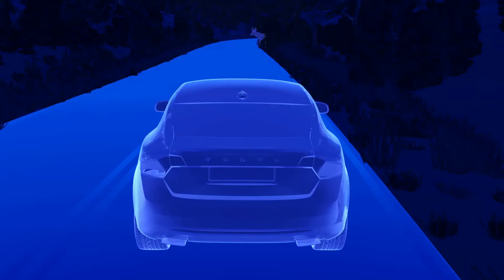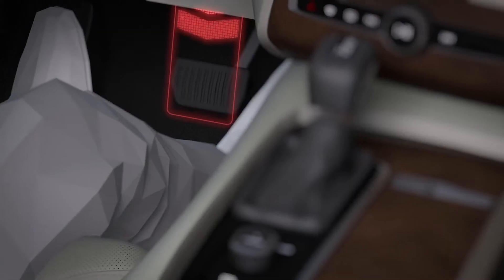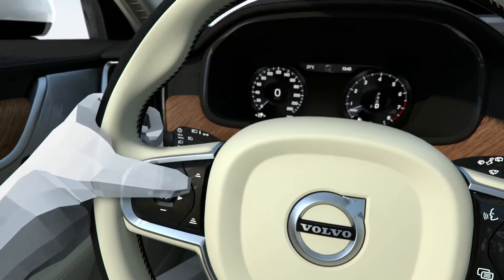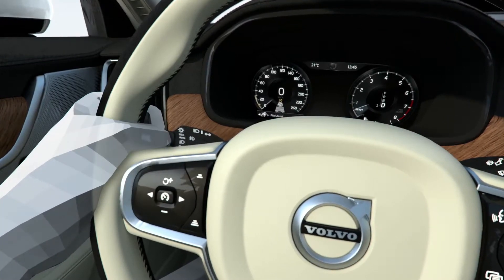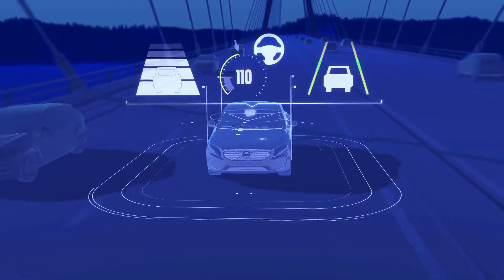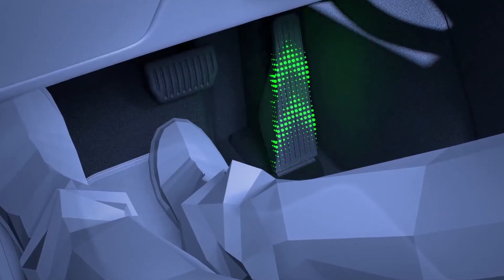We introduced two substantial features. One is large animal detection. The second is our semi-autonomous drive — we support that in the S90 now going up to 130 km per hour, so you can almost semi-automatically drive on a highway. This supports our safety vision.